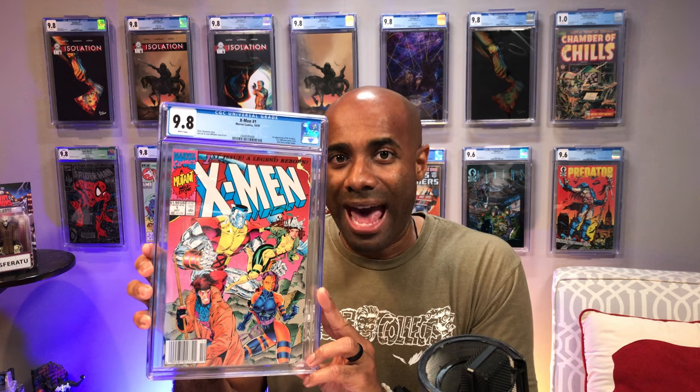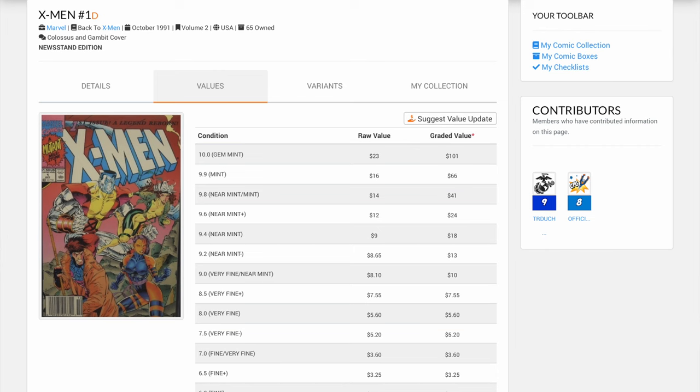You probably know what's coming next. This is X-Men issue number one, volume two — this is what I call the Gambit cover. What's really surprising about this one is that according to comicspriceguide.com it has a value of $41 versus the direct edition at $100. What do I make of that? I think potentially they have not seen recent sales of this specific book in order to update the value in the system. That is my personal belief, because I would believe that the higher value would be seen with the newsstand the same way we saw with the Magneto cover. Maybe I'll ask the folks over at comicspriceguide.com about that question.